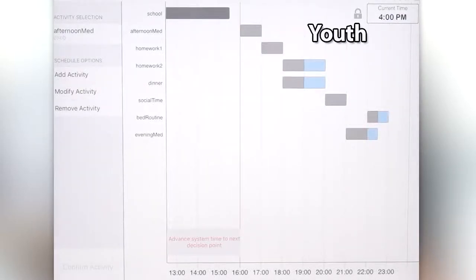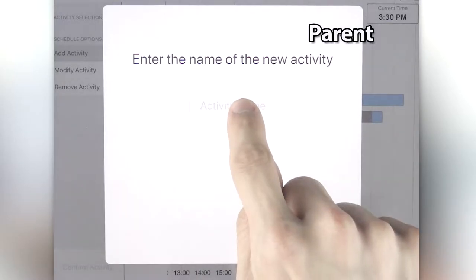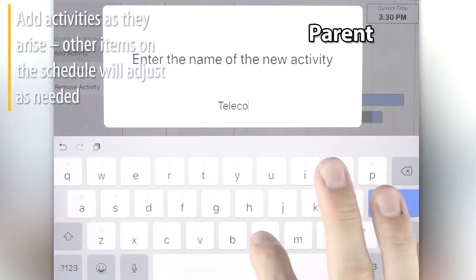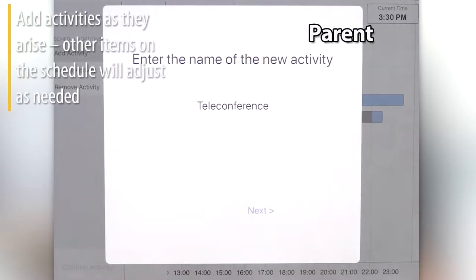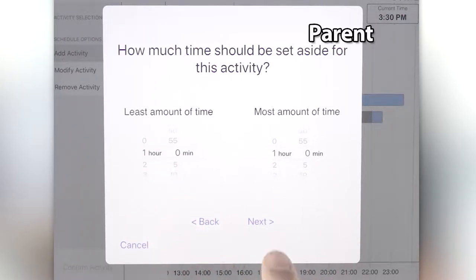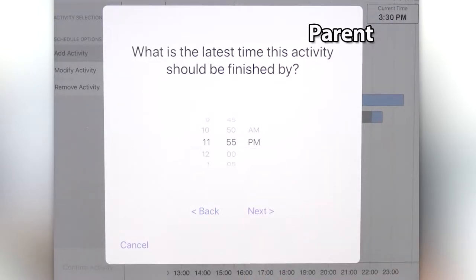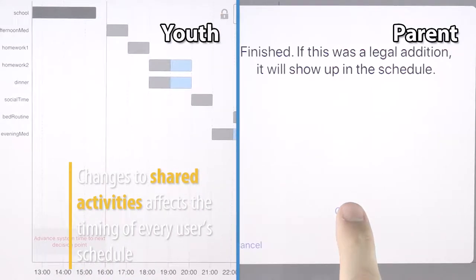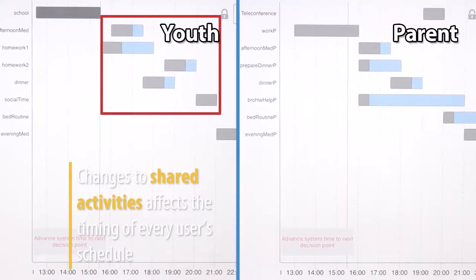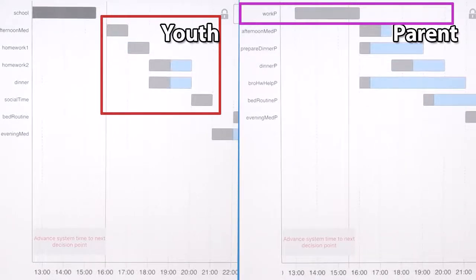Thanks to the shared family schedule functionality, other users who share this schedule will be able to see these decisions and changes reflected on their own list of activities. Parents or caretakers can be informed when their child decides to add an activity after school on the fly and how it will affect the timing of necessary shared activities or medical care. Users can add items to their daily schedule which will be reflected in the shared items of other users in the system.